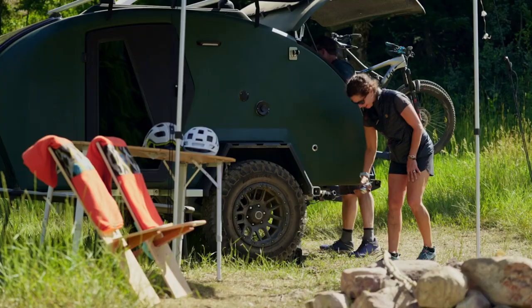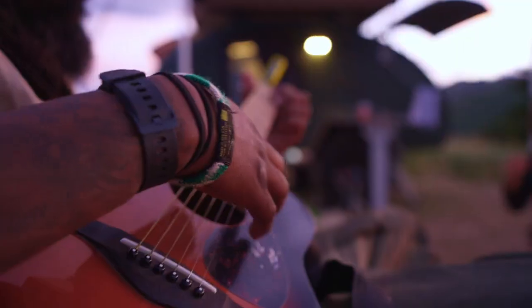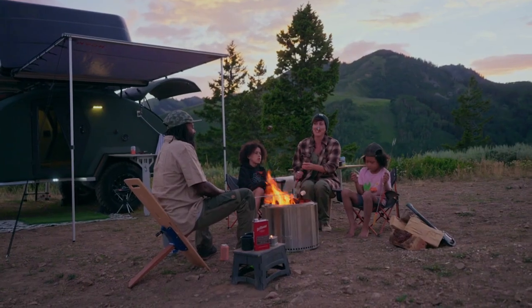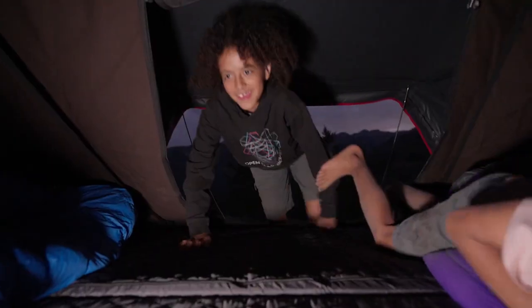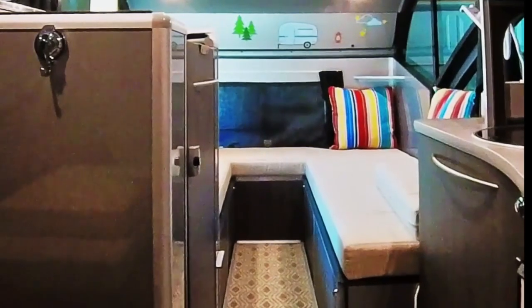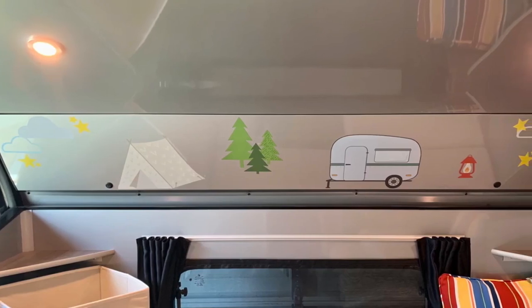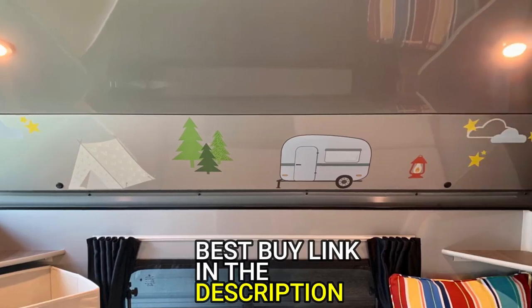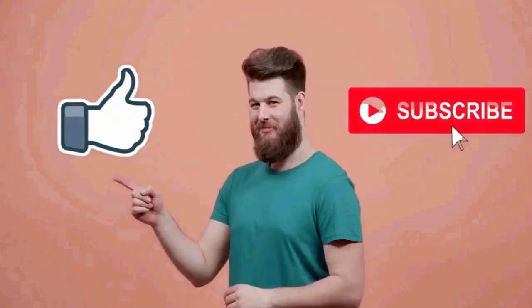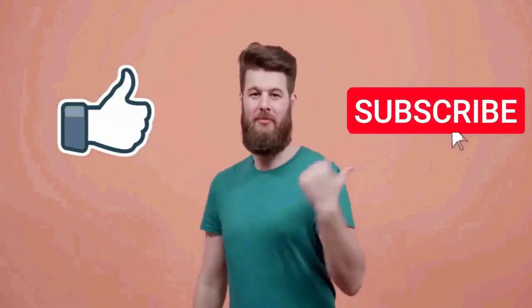So there you have it — the top 5 best teardrop trailers for camping in 2023. Each of these trailers has its own unique features and benefits, and ultimately the best choice for you will depend on your specific needs and preferences. Whether you are looking for a rugged off-road option or a lightweight and fuel-efficient trailer, there's a teardrop trailer on this list that will suit your needs. If you found this video helpful, don't forget to like the video and subscribe to our channel. Hit the bell icon for instant notifications whenever we post a video. Stay tuned for more camping and outdoor adventure content. Happy Trails!